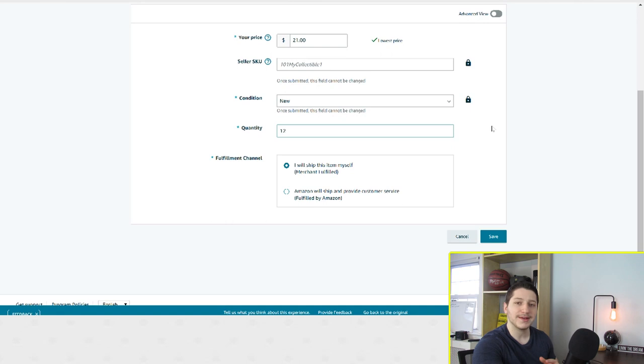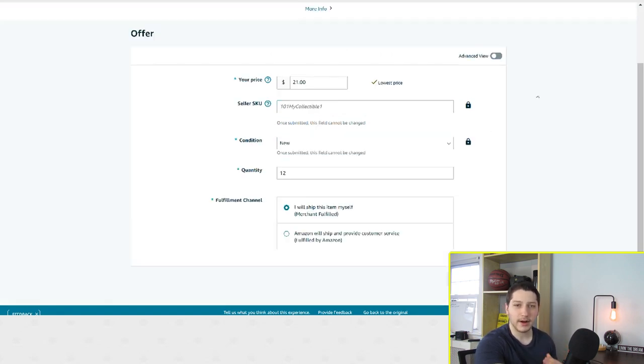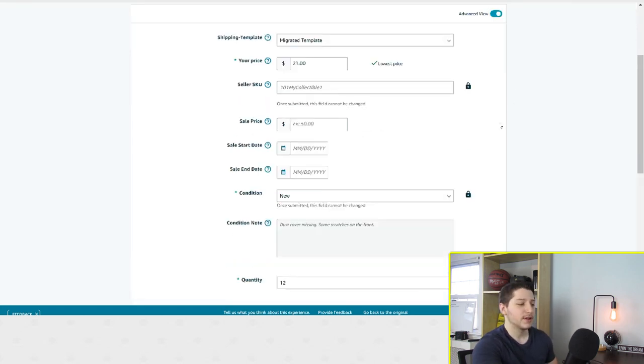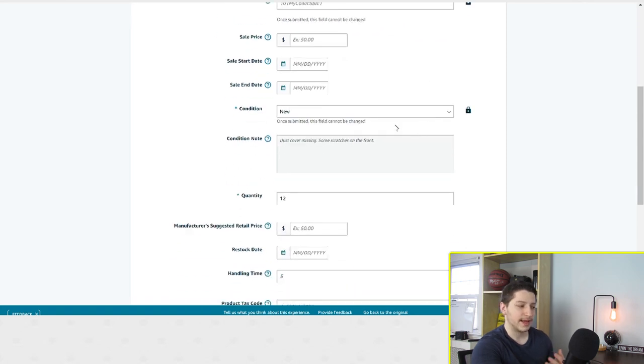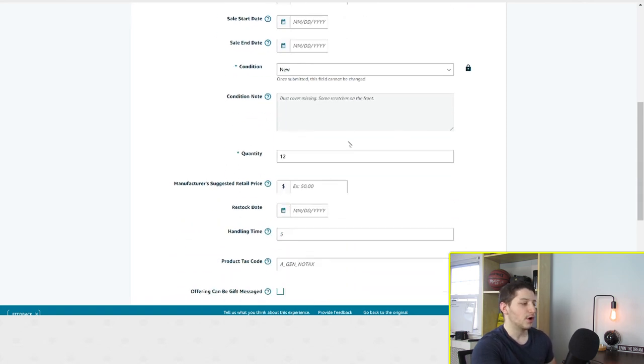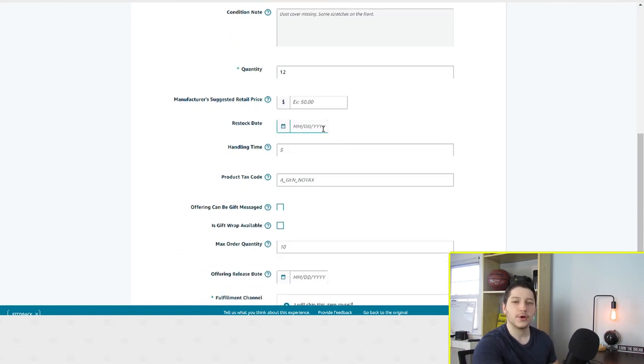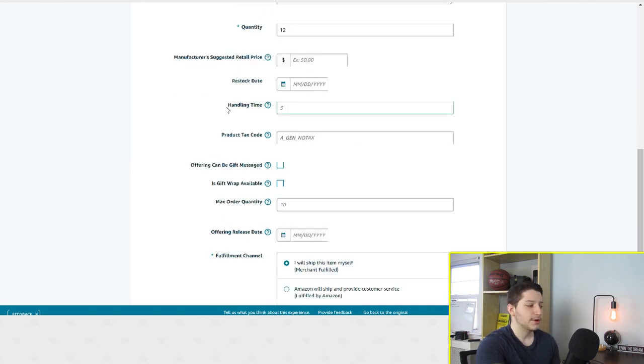This has all the basic information, but it doesn't have all the information you want to put in. Whenever you are creating a listing on Amazon, you always want to click advanced view so you can actually input a couple more details. Now you have a lot more options — you could input a sale price, the date range for that sale, and a couple of other details. And if you keep scrolling down, you get to one of the most important things that a lot of people who are drop shipping on Amazon overlook: the handling time.